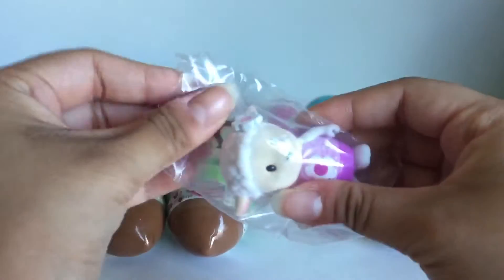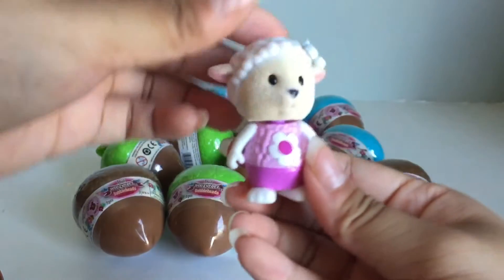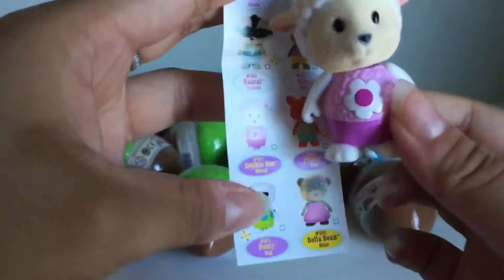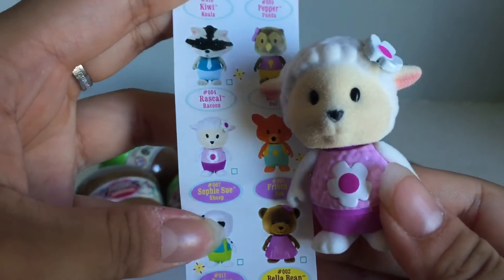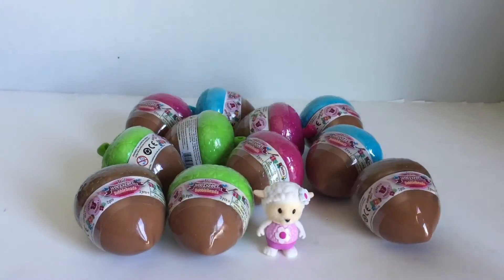And it looks like there are 12 to collect. So I just got this one. And she's just a really cute little lamb and they do bobble. And she is a rare and her name is Sophie Sue and she's a little sheep.